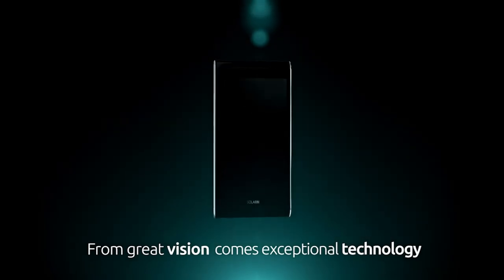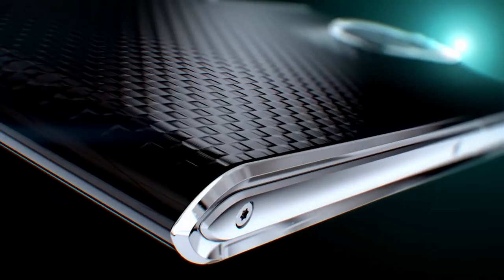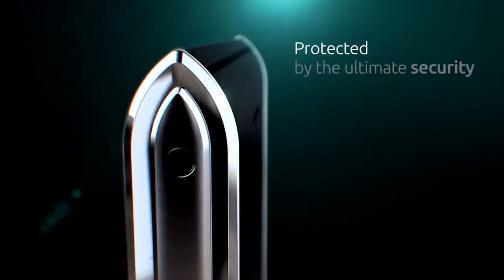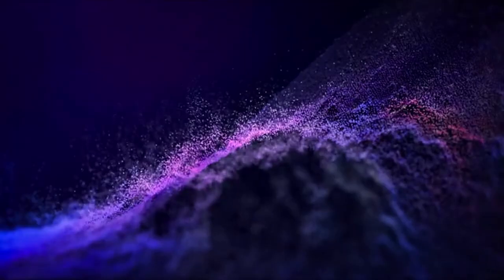The smartphone industry is known for its innovation. The number one most expensive phone features a Snapdragon 865 processor, a 6.7-inch AMOLED display, and top-of-the-line security features that make it virtually impenetrable.